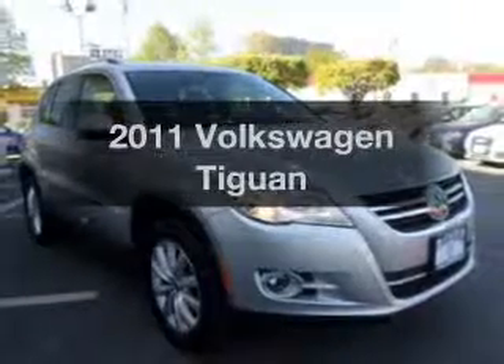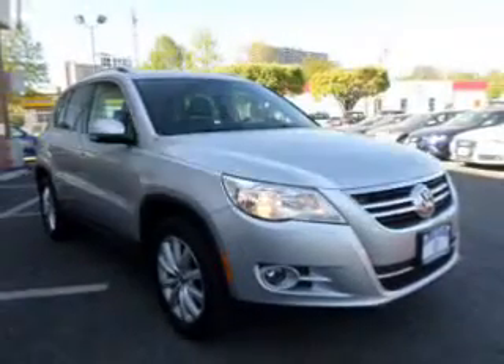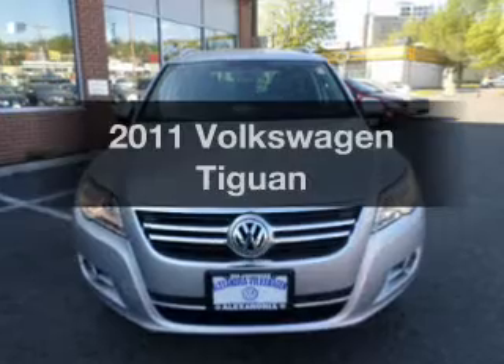Get noticed in this 2011 Volkswagen Tiguan. This is the set of wheels you've been looking for.